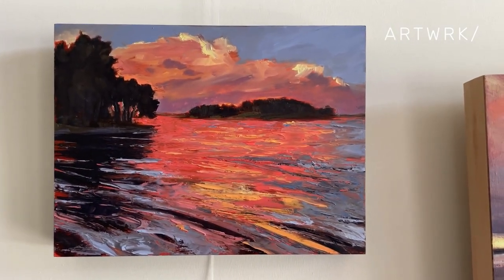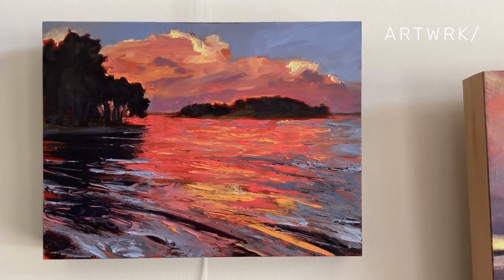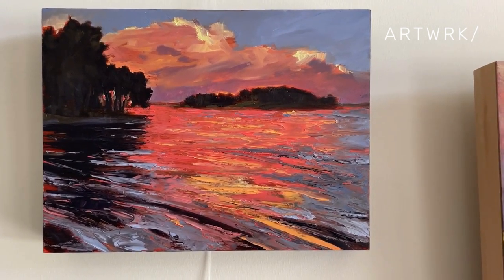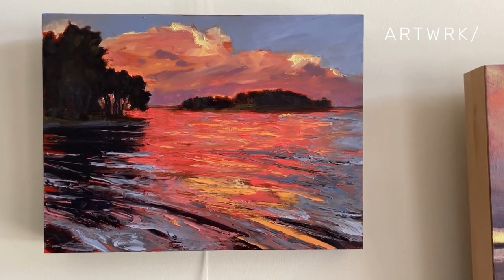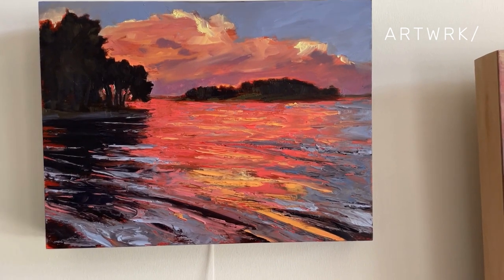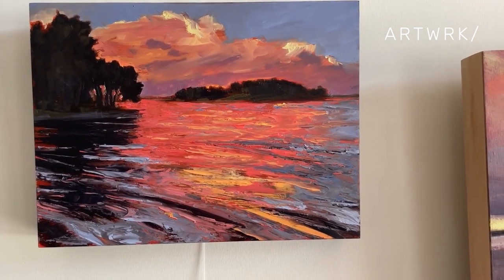which is reflecting in the cloud and also in the water, silhouetted by the island. The island is Princess Island, right outside my door, and the point as well that I look at.